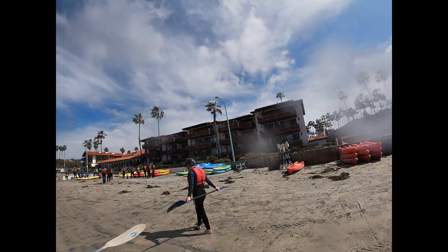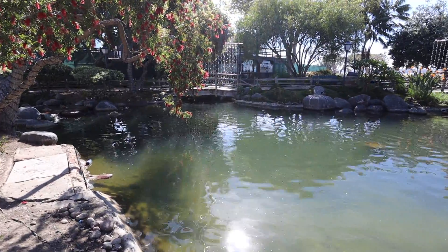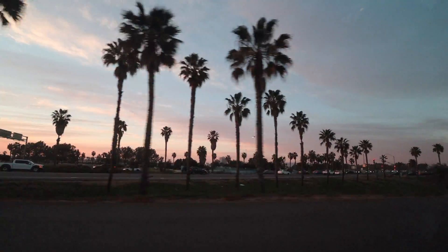That was one of the hardest things I've ever done. Really? Join us on our last couple of days that we had here while we explore this beautiful part of the coast of Southern California.